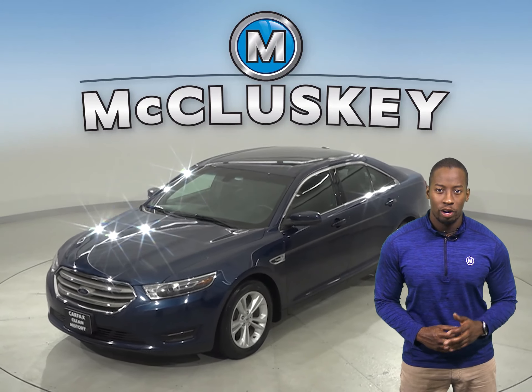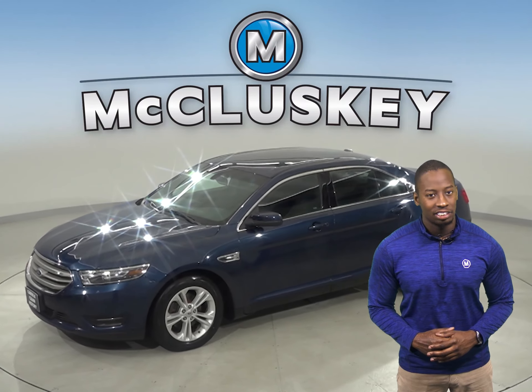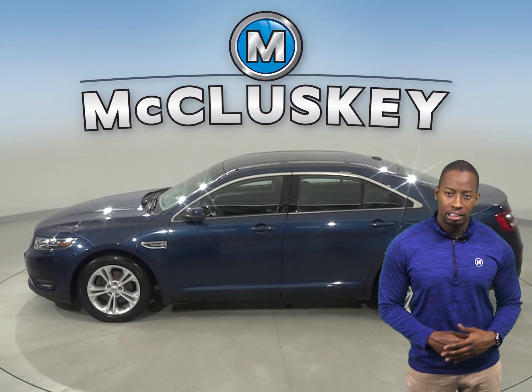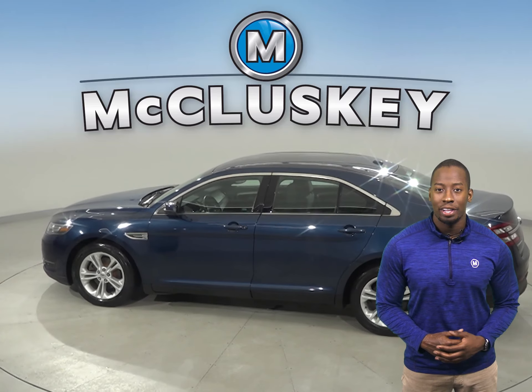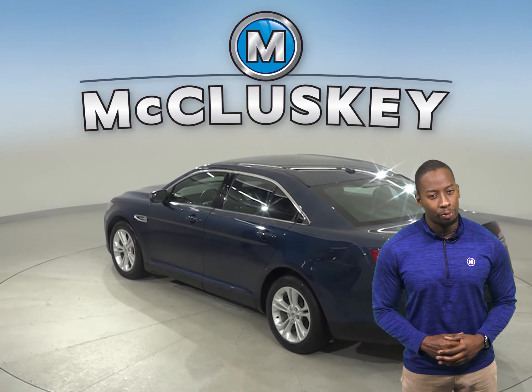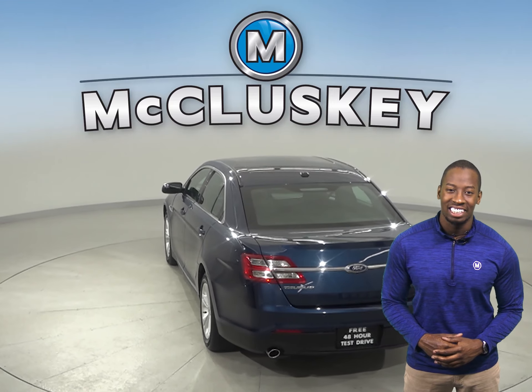Here we have a 2016 Ford Taurus with 99,000 miles on the odometer. The leather seats have the capability to be heated for added comfort during colder weather. This vehicle also has dual zone climate control along with a rear view camera to make parking and reversing much easier.